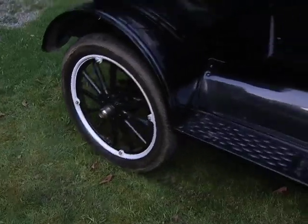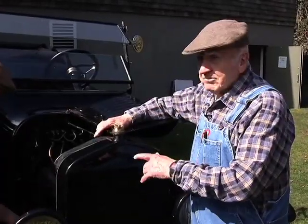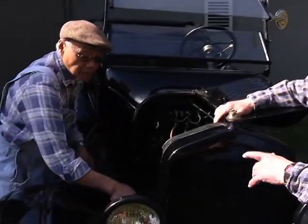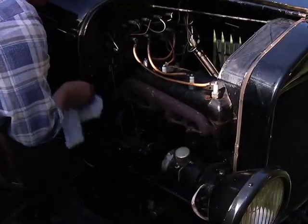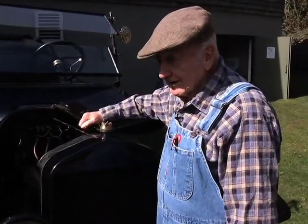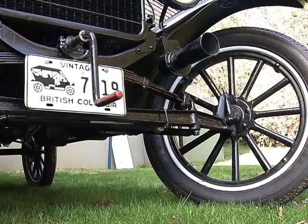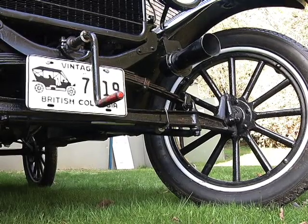This is a 1924 Model T Ford. This is Jim Wong — he's the proud possessor of the Model A, so he's able to go to all kinds of swap meets and get us parts for this car. I have learned quite a bit about the Model Ts and things like that.